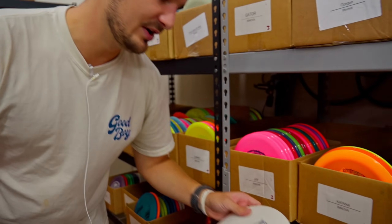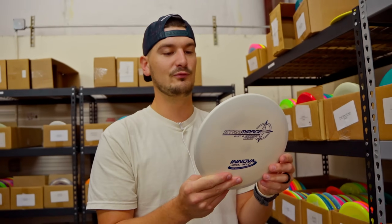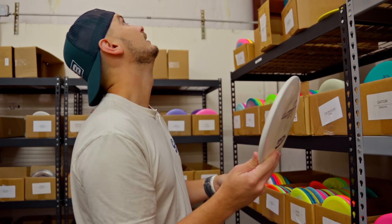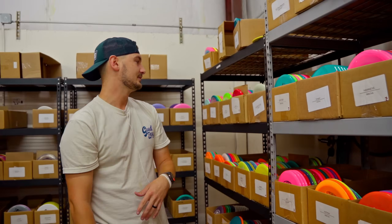I could go on forever about the rest of these Innova discs — just check them out on the site. I see Firebirds, I see Chargers, I see Mirages. I haven't seen a Mirage in an eternity — I forgot they were even making these. 3, 4, -3, 0. This was the Rolo before the Rolo. Putt and approach disc, feels like a mid, this thing's a ton of fun. Katanas, Leopard3s.